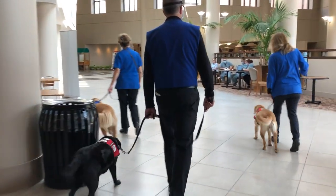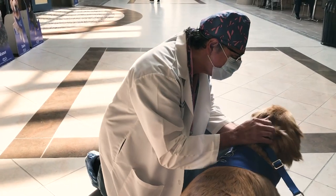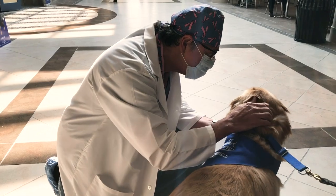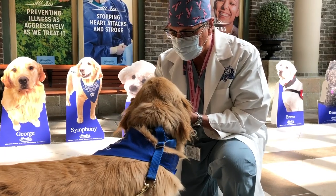Now that double dose of cuteness that I promised — we're going to start at Henry Ford West Bloomfield Hospital. The therapy dogs are back, returning for the first time since COVID precautions went into effect. "This is a day I've been hoping for since we had to stop it in March, and it's just wonderful to bring it back. I keep hearing that dogs are missed at the hospital, and to be able to bring them back and have them get the greeting they're getting is absolutely wonderful."